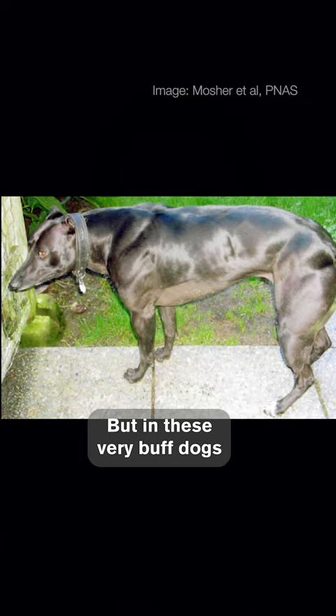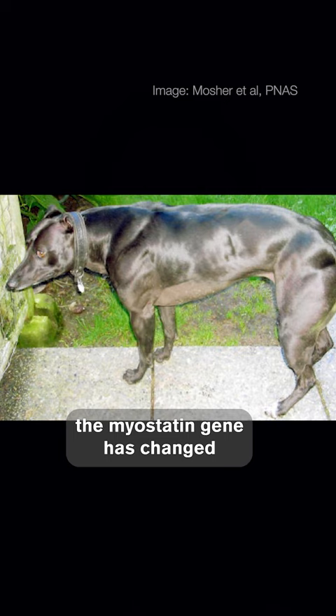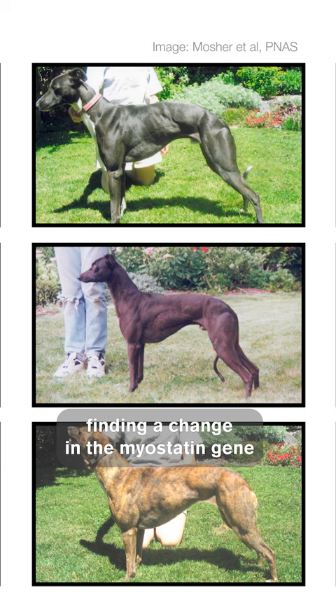But in these very buff dogs, the myostatin gene has changed and no longer does its job in the same way. Back in 2007, some scientists described finding a change in the myostatin gene that gave some whippets these big oversized muscles.